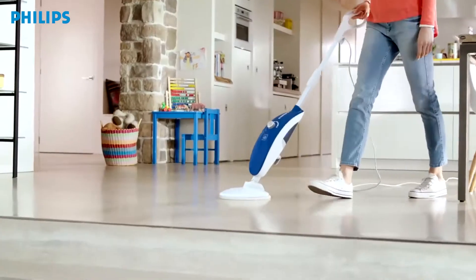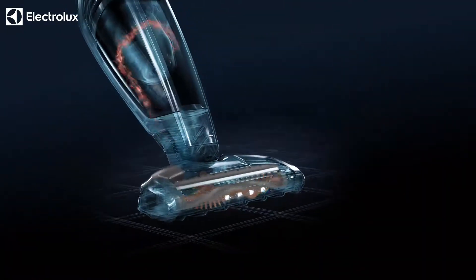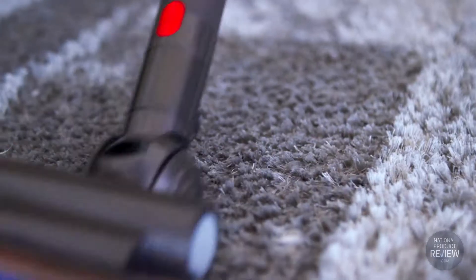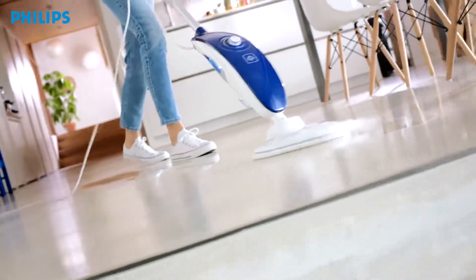we will help you select the right floor care product to clean it effectively every time. When it comes to household chores, getting them done quickly and easily is key so we can spend our time enjoying the things we love most in a clean house. So whether it's a quick vacuum before guests arrive or some serious horsepower to help make the old look new again, National Product Review Buying Guides will explain everything you need to know to select the best floor care product for the job.